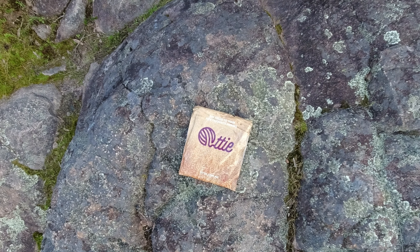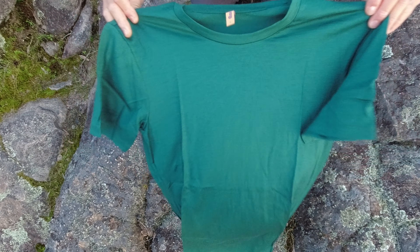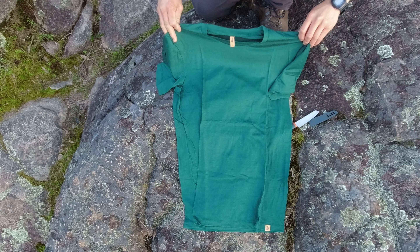It comes in a nice custom satchel, so I'm just opening it up now. My first impression of wearing the t-shirt was that it is very soft to the touch, as you may be able to see.